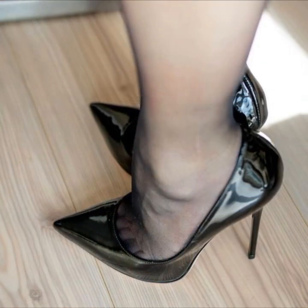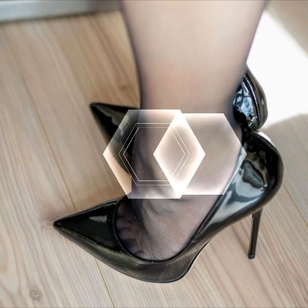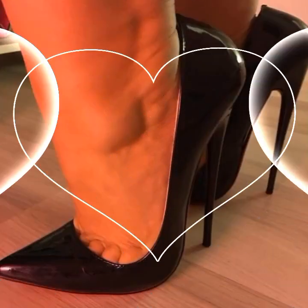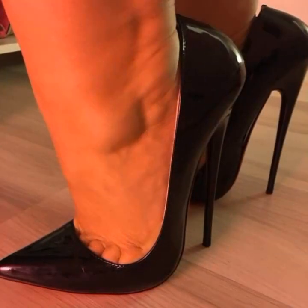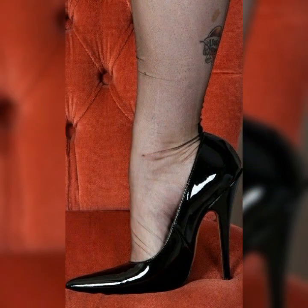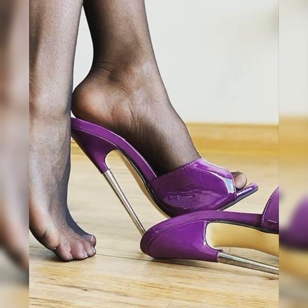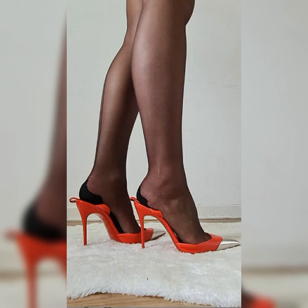If you are aiming for a more formal and dressy look, pairing lash socks with strappy high heel sandals is the way to go. The delicate lash combined with the sleek straps of the sandals creates a stunning visual contrast. It's perfect for special occasions or when you want to make a statement.